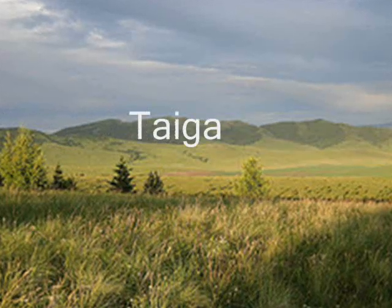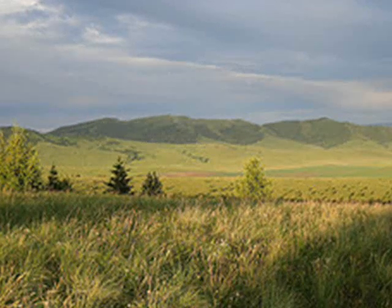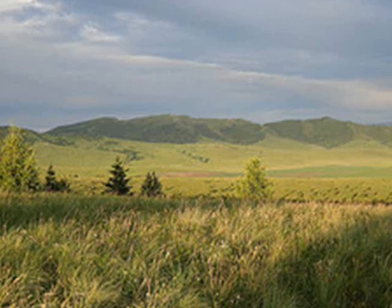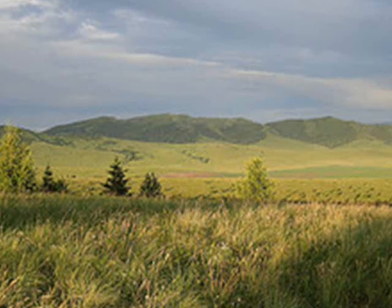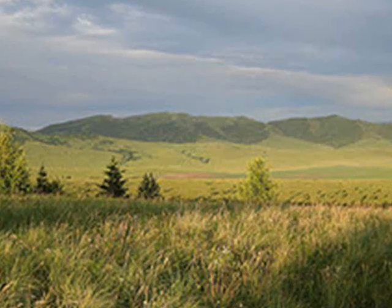Taiga is the largest biome on earth. Taiga doesn't have as many plants and animals as the other biomes. The Taiga biome seasons are winter and summer. All the other seasons are so short you barely know they exist.